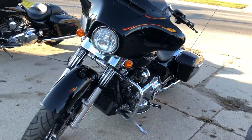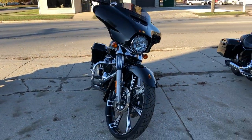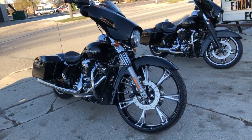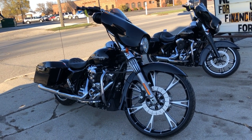This one has it all — 107 cubic inch Milwaukee-8 motor and only 5,317 miles. Don't miss out on this sweet custom bagger. Call 810-648-9500.